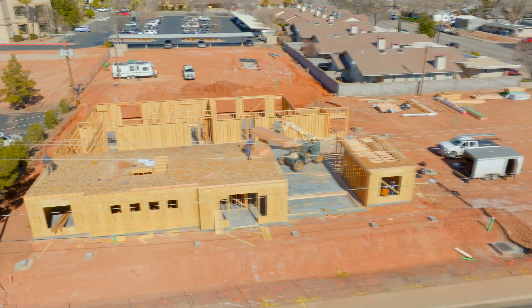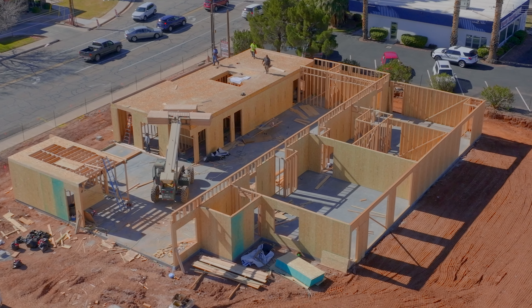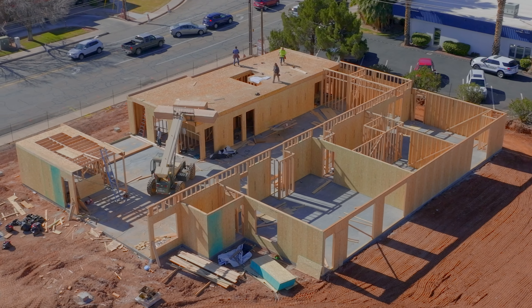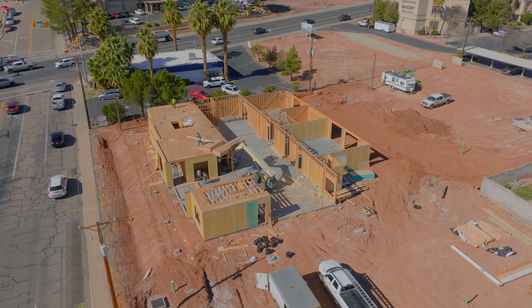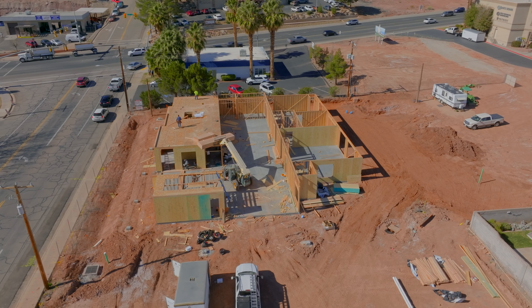Now just headed up the street a little more, crossing 700 South, we've got a new building in the works right across the street from Gaia's Garden Cafe. This is for a new mortuary. I don't have the name of it just yet, but things have gone vertical and I'm hoping to have some more info soon.